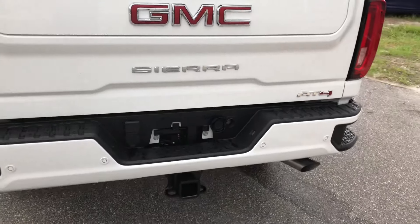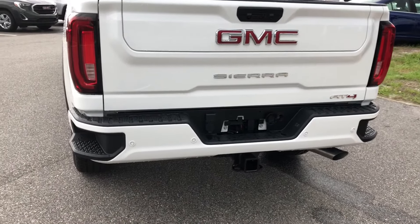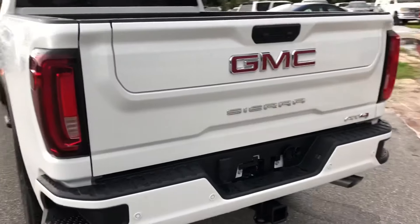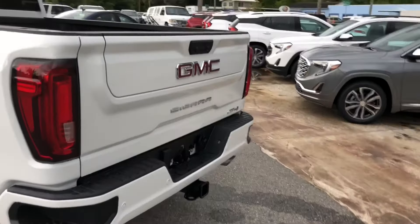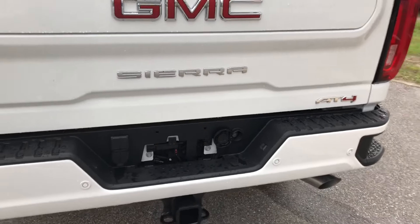When you lift up that tailgate after it's in the second fold-down position, it is pretty heavy — especially for a one-handed flip up. It's got the big GMC Sierra AT4 badge on the back.